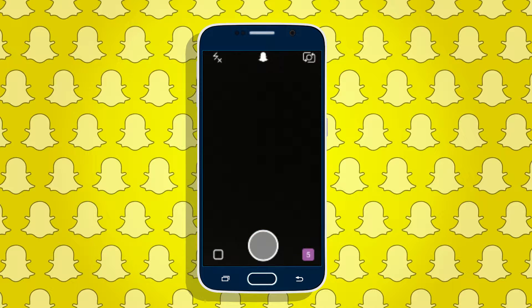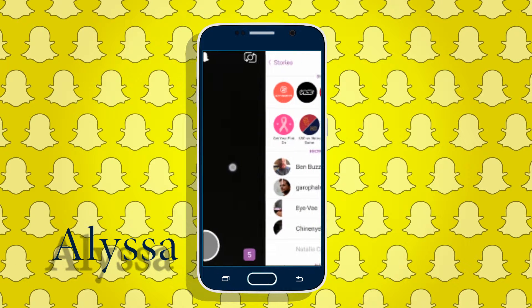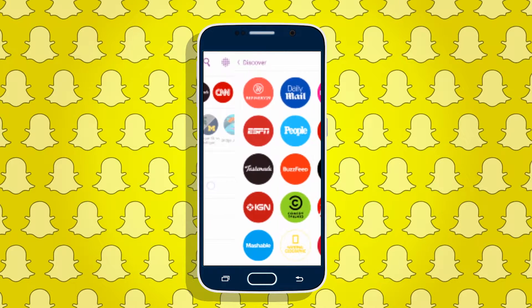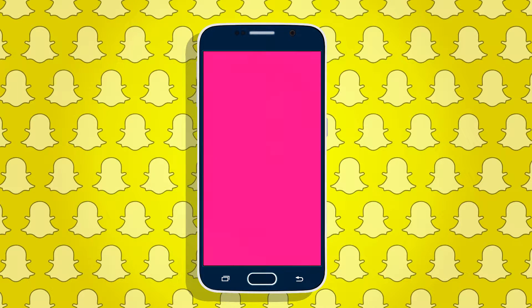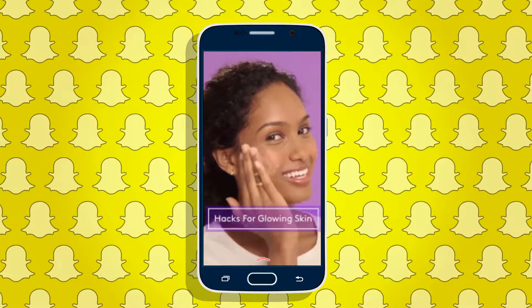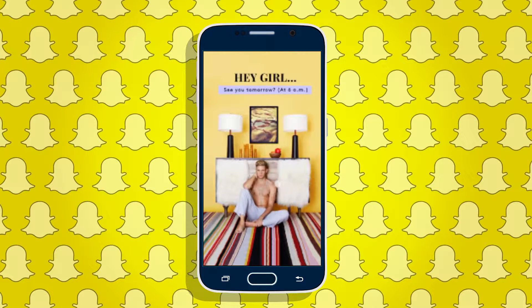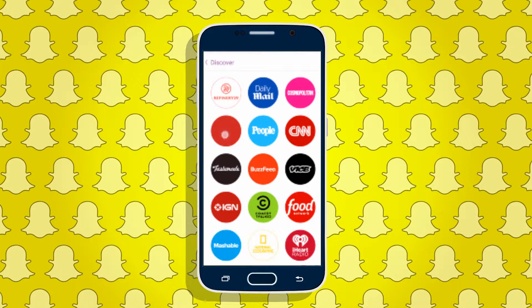In one of their more recent updates, Snapchat has added a Discover section featuring stories from well-known blogs, businesses, and organizations. After you open the app, you can find this feature by swiping your finger across the screen from the right to the left. The first swipe will bring you to the Stories section, where there are five top featured Discover pages.